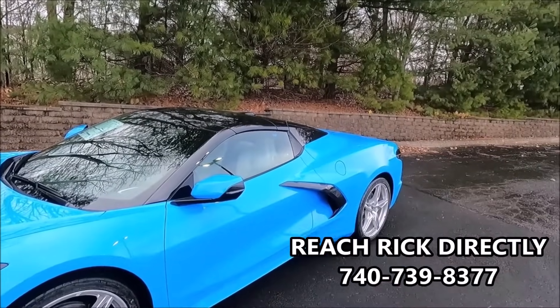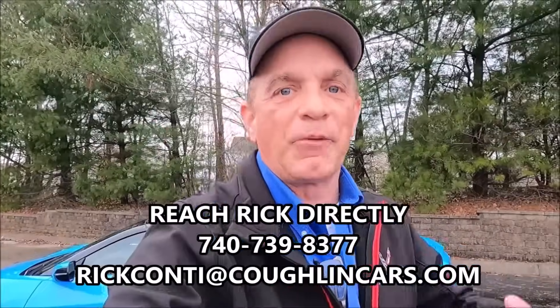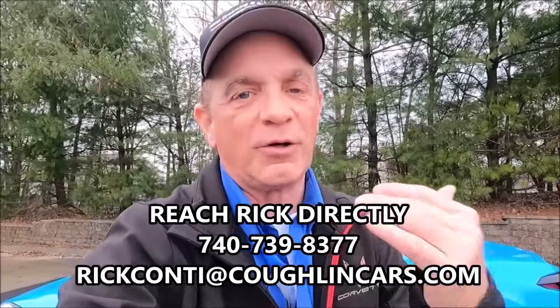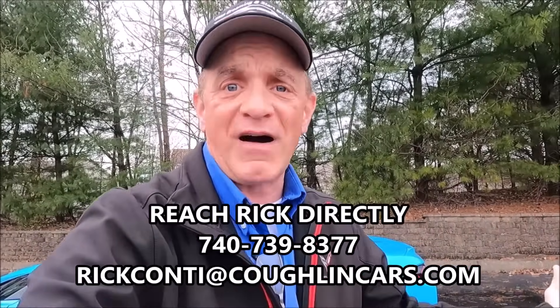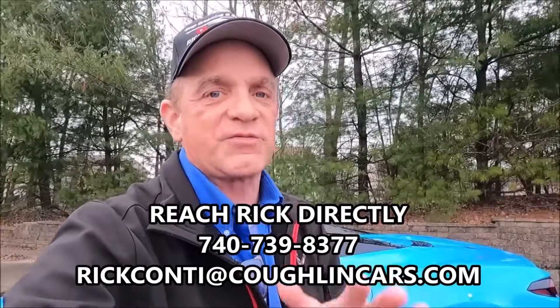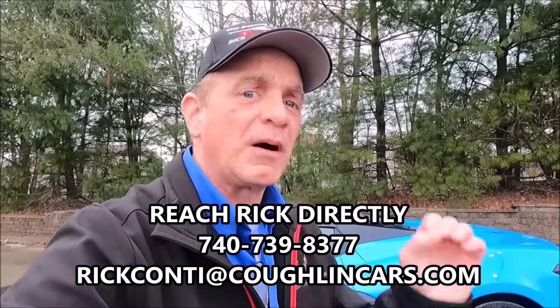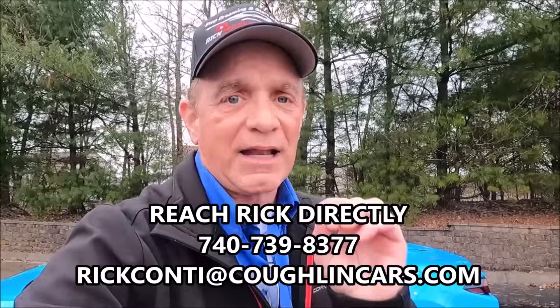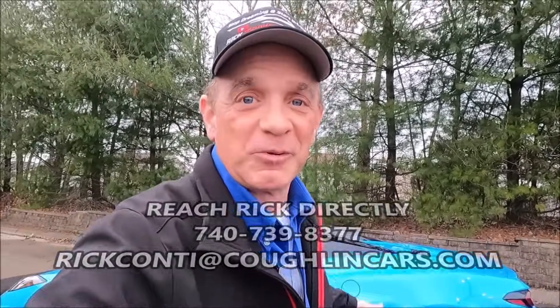New for 2024, you're going to have soft close for the front trunk, lane keep assist, and front collision alert — a lot of great stuff on this car. If you're considering this car, contact me directly — don't call the dealership. Text me on my cell, or send me an email if you're thinking about ordering. The next order cycle for 2024s is late January. Email me at the address on screen. Here are some pictures of this beautiful rapid blue.